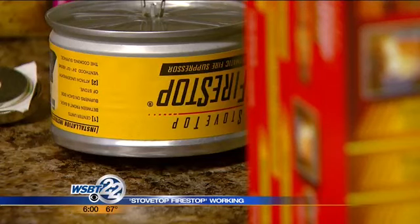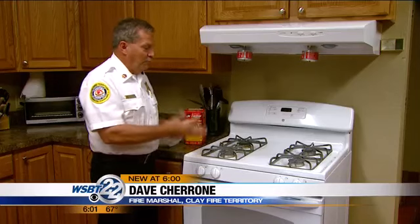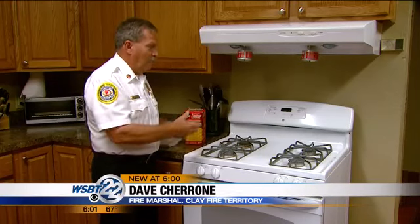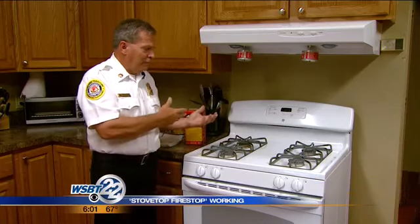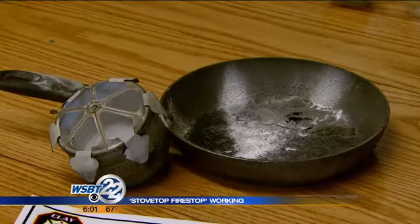Fire Marshal Dave Chiron says the difference is Stovetop Fire Stop, a device that works like an automatic extinguisher. Every unit at Castle Point and Park Jefferson has had one since 2013. It's well worth it for everyone — not only to the people living in the apartment, which are the first people we worry about, but to the complex itself. It's working so well that other complexes are catching on.